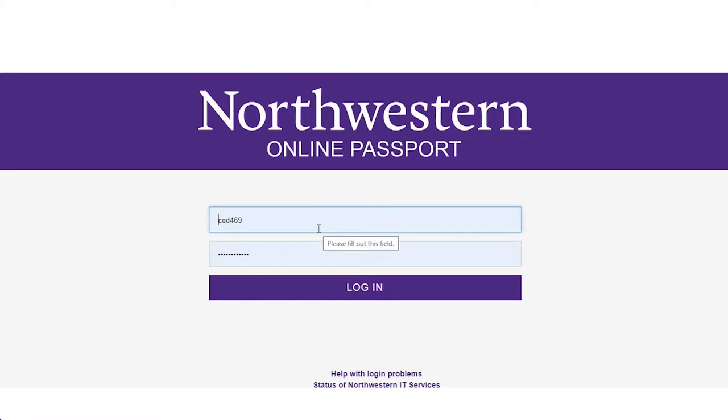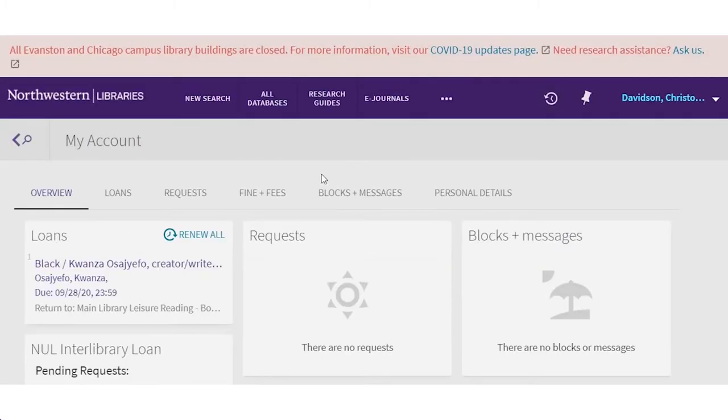Is that what I use to log in to Canvas and check my email? Yes, exactly. It starts with a few letters and ends with a few numbers. Okay, great. I put it in.